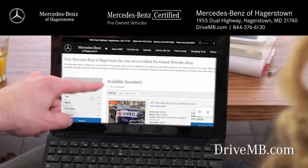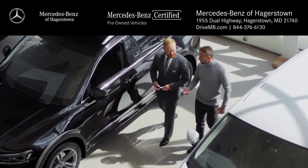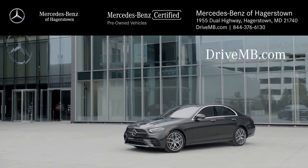You can search for your next vehicle by price, mileage, even by the features you desire. In a Mercedes-Benz, you'll experience sophisticated luxury, handcrafted excellence, and premium amenities. Start shopping today at Mercedes-Benz of Hagerstown.